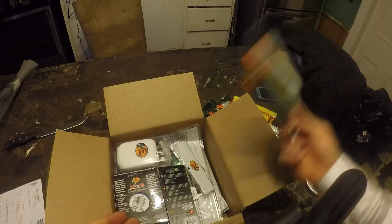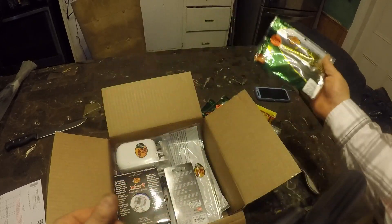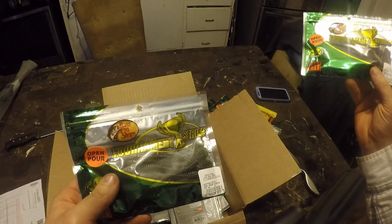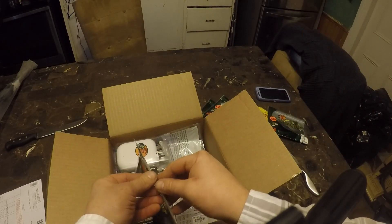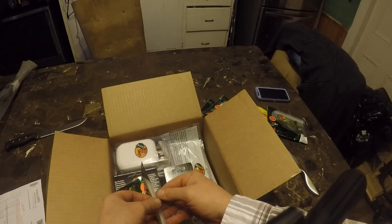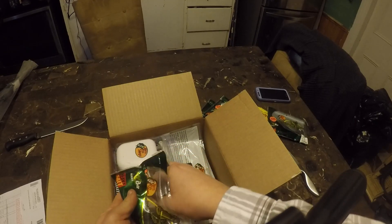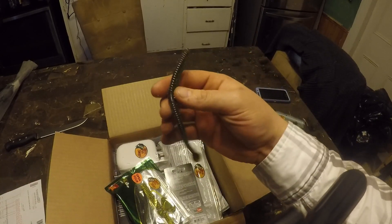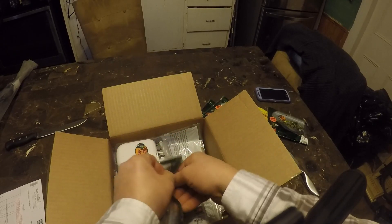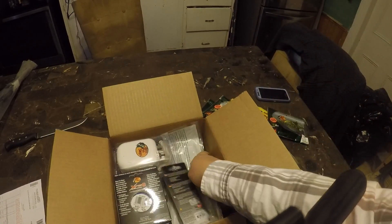Another pack of finesse worms — they're so cheap. Slightly different color: green neon pumpkin. The other ones were magic red black red flake. You could wacky rig these for sure, but I mainly bought them to specifically fish on a shaky head.